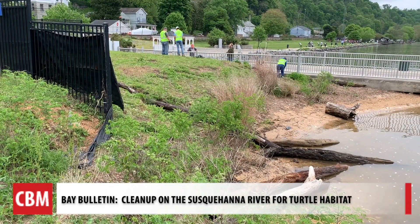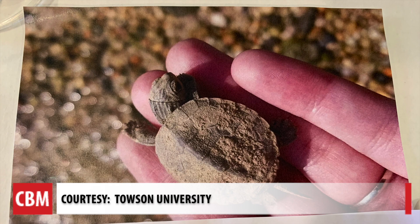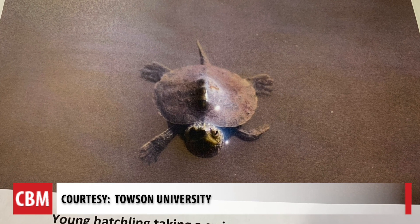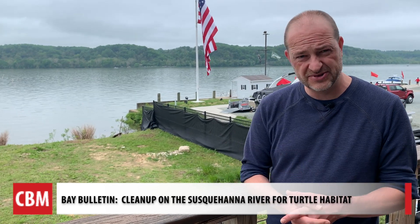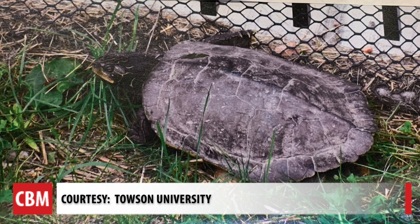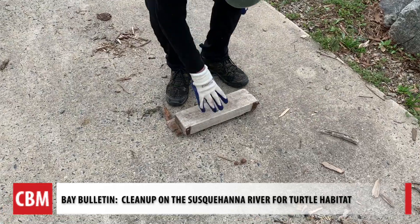Towson University partners with the town of Port Deposit to have a research facility on site. This time of year, a couple things happen. One is that the hatchlings that were laid last year come out of the ground and book it to the river. The other is that females are coming up to lay nests — those are the ones that will hatch out next year. So it's important to do some spring cleaning.